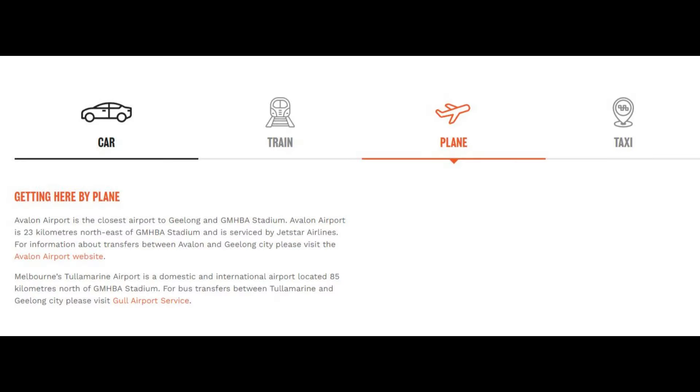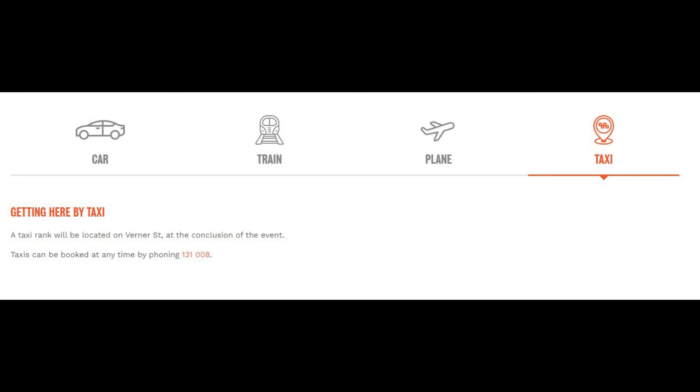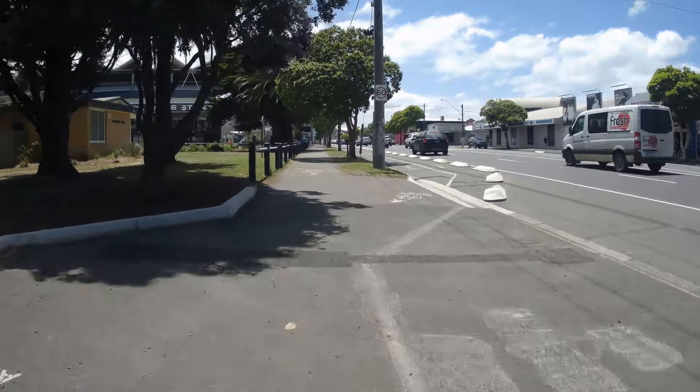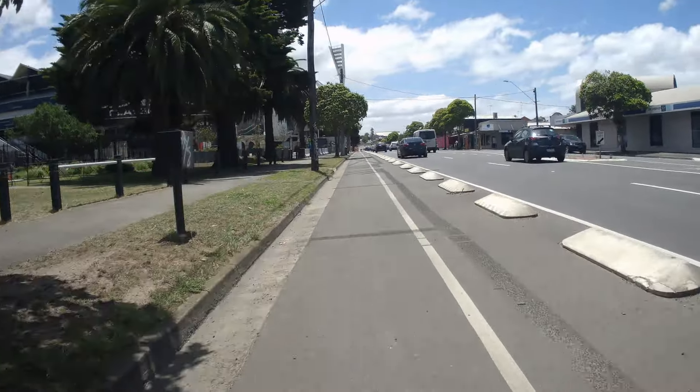The next mode of transportation listed is arriving by plane, with mentions of both Melbourne and Avalon airports. The final mention is by taxi — a taxi rank will be located on Verner Street at the conclusion of the event.